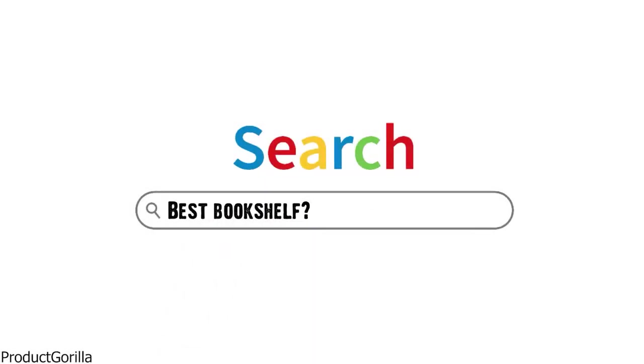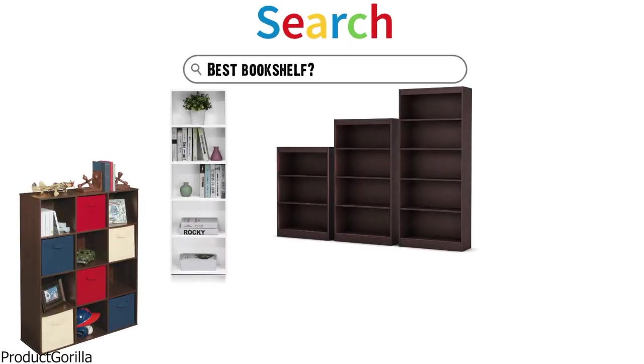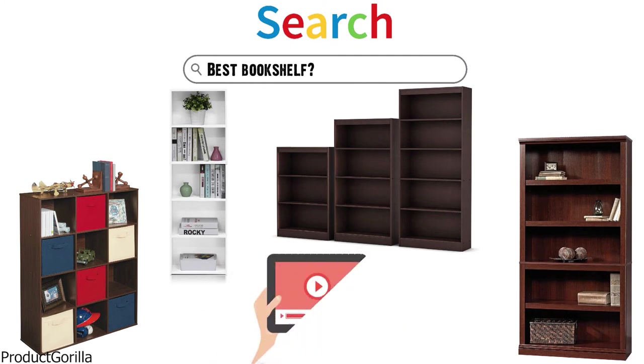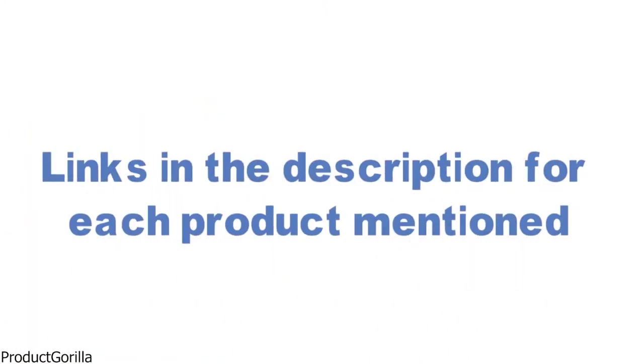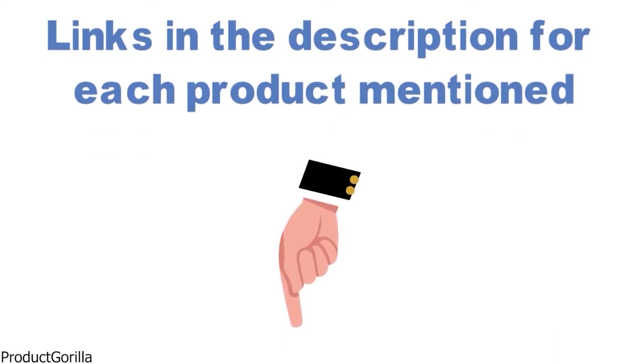Are you looking for the best bookshelf? In this video, we will look at some of the top bookshelves on the market. Before we get started, we have included links in the description for each product mentioned, so make sure you check those out to see which is in your budget range.